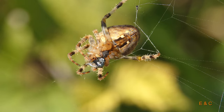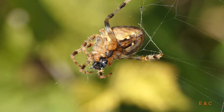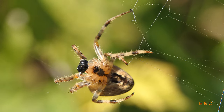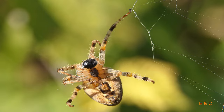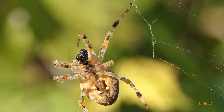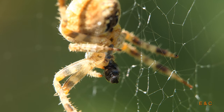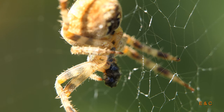Hier hat sie ein Insekt gefangen und sogleich eingewickelt. Sie im Zentrum des Netzes macht sie das Netz klebrig, damit die Insekten gut hängen bleiben. Und wenn sie ausserhalb hineinfliegen? Das weiss ich nicht, wie sie das macht. Aber sie hat giftige Klauen, wo sie dann die Insekten zuerst betäubt und nachher einwickelt in Seidenfäden.